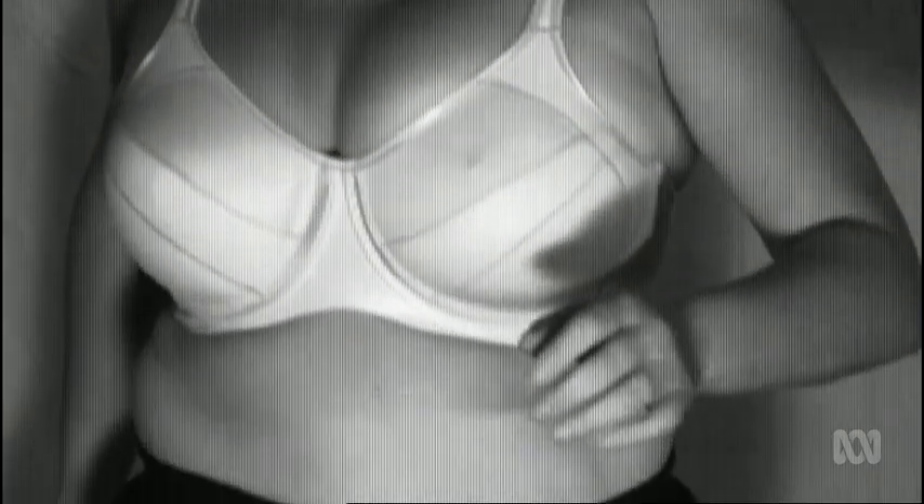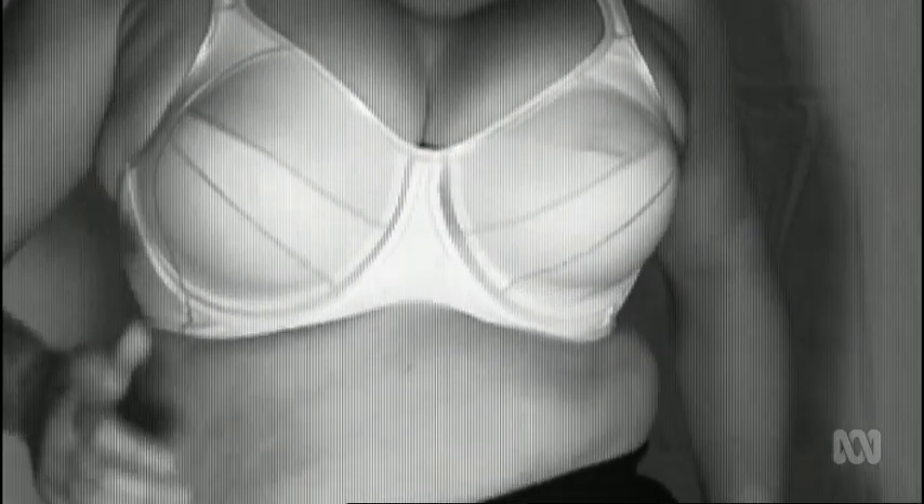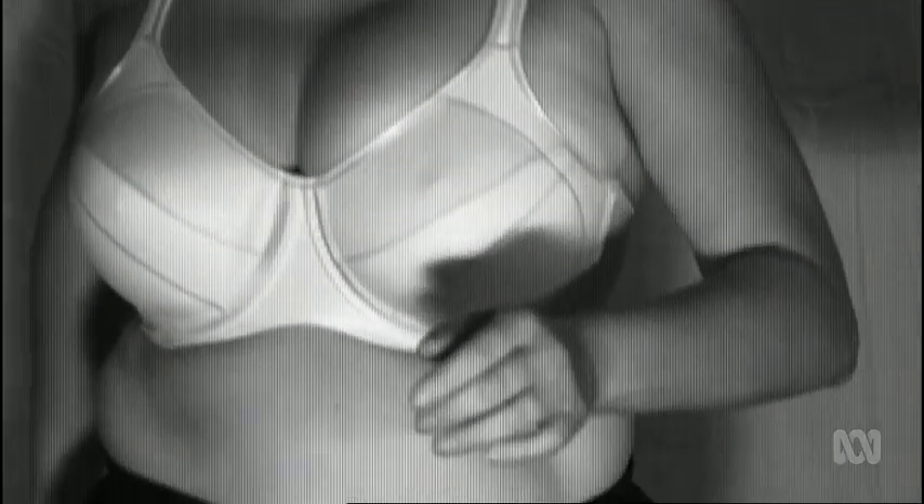They analyzed breast movement during physical activity. Most sports bras that are the most supportive tend to be the most uncomfortable — they tend to be tight and compressive, the idea being that squishing the breasts in against the chest will stop them moving as much.